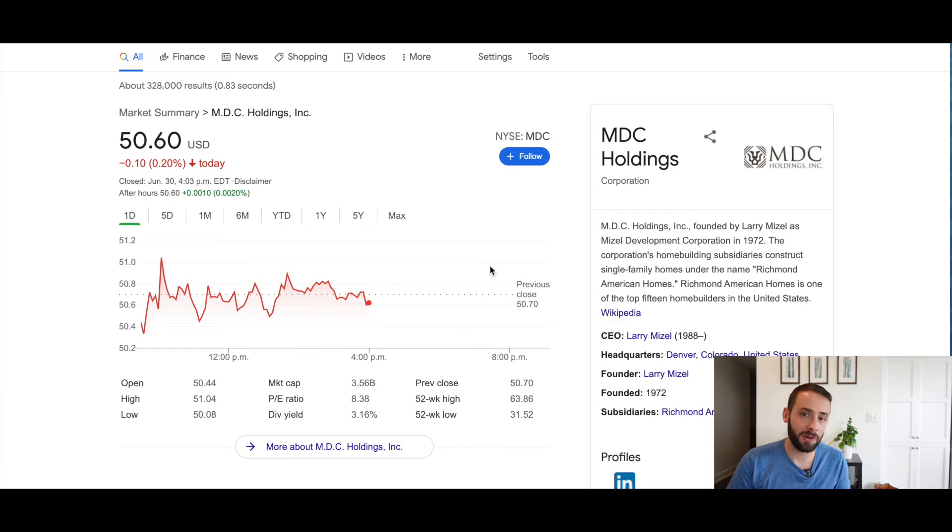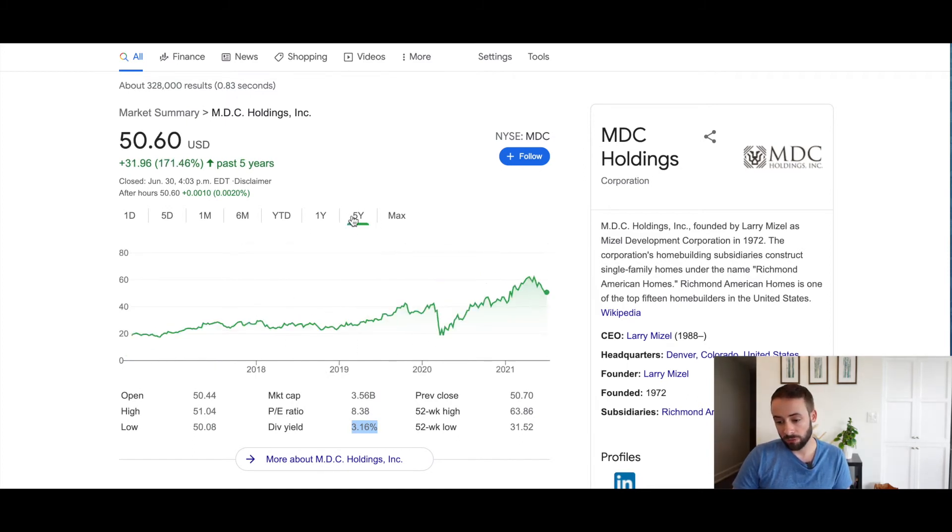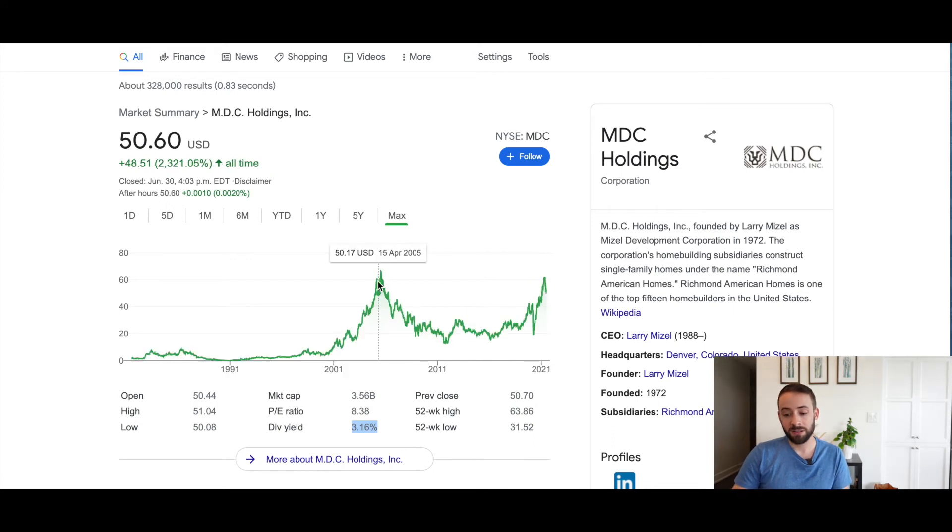The next company is also a residential construction company — a trend emerging here. It's trading for only $50 US per share with a dividend yield of 3%. The one-year growth chart shows pretty stable growth. Over five years it's a very similar chart to Lennar Corp, with a pandemic dip followed by a strong recovery. The all-time chart tells the same story — a big crash around 2008-09 with steady growth since, reaching new all-time highs in April, though it has pulled back from over $60 to $50 per share recently.